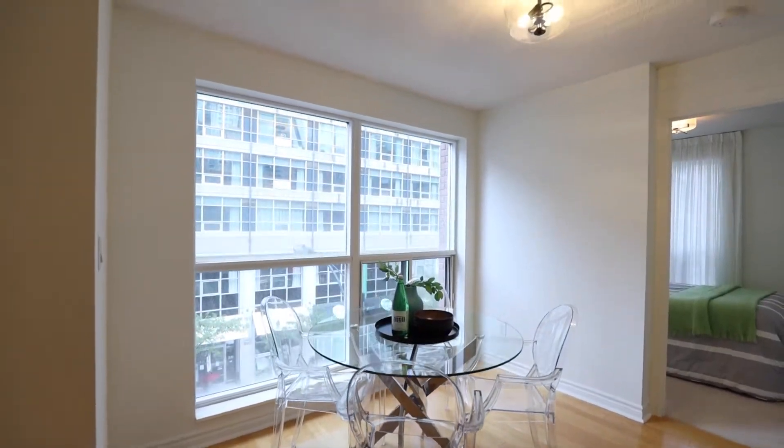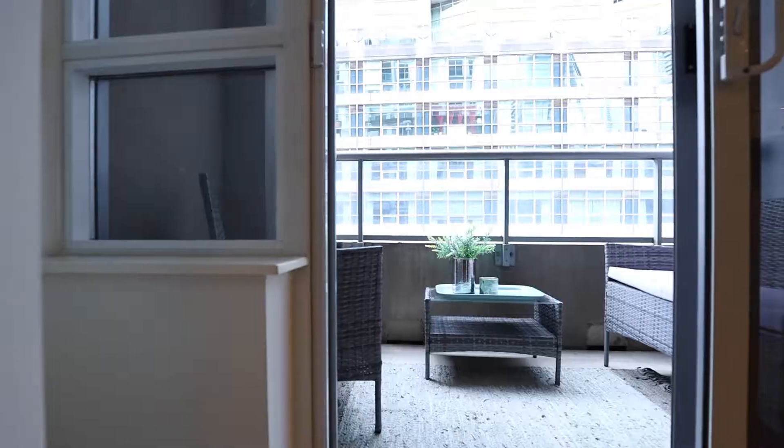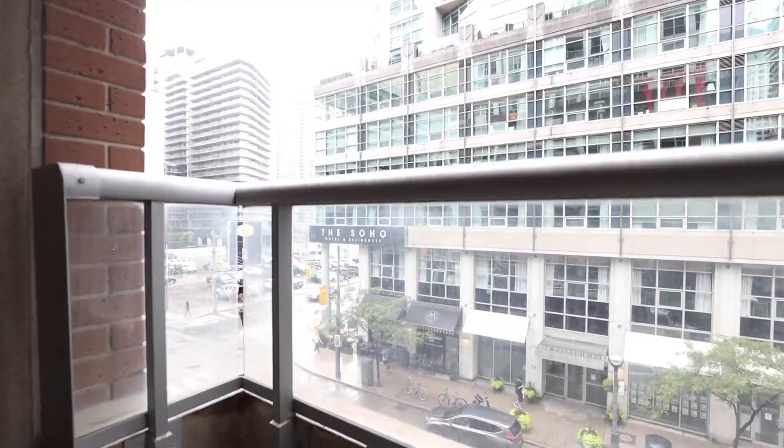We've got a nice dining room area here. We've got a nice outdoor space here, which is covered, which makes it nice for rainy days or snowy days.